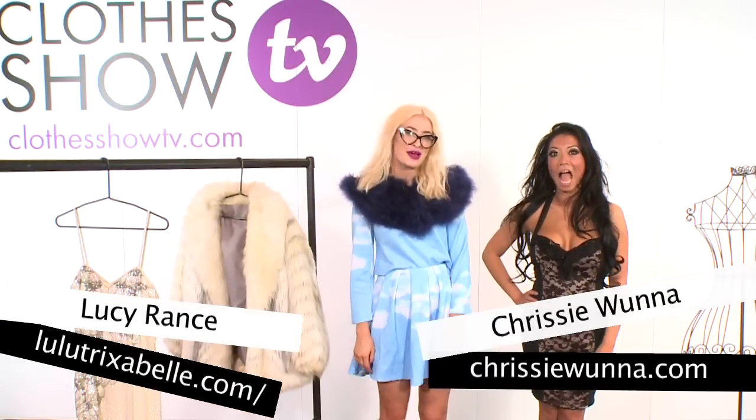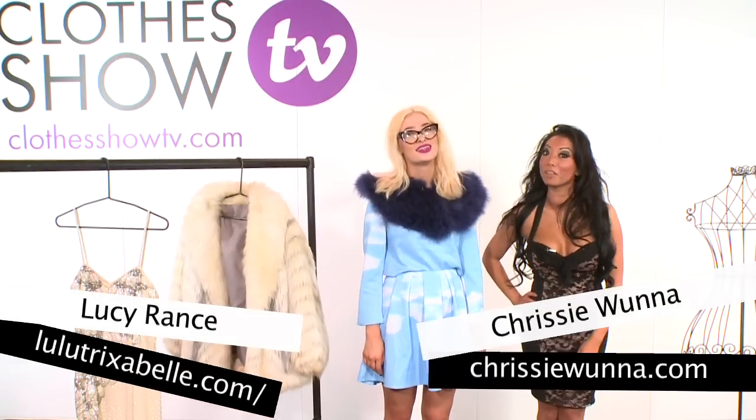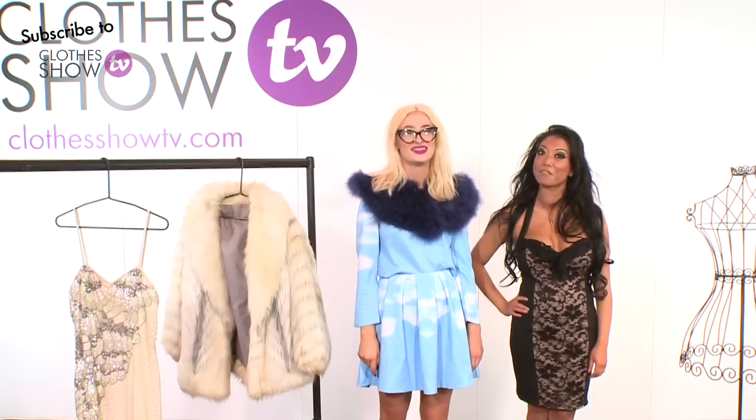I'm Lucy from Lulitrixabelle and I'm Chrissy from ChrissyWarner.com and we're here at Clothes Show Live. Today we have been on a massive bargain hunt to find you an outfit for £50.